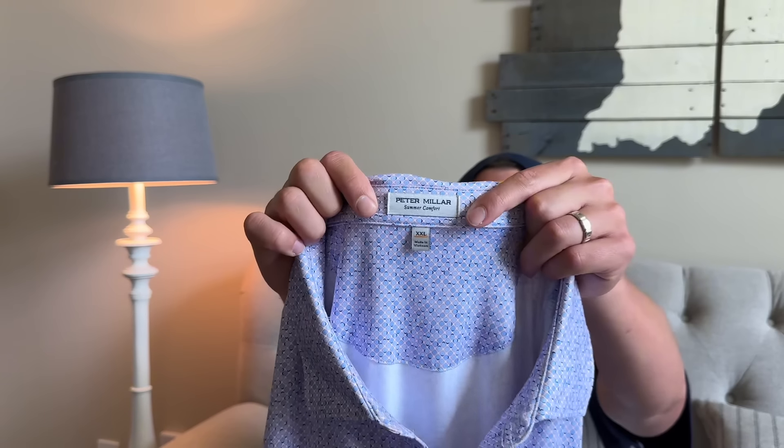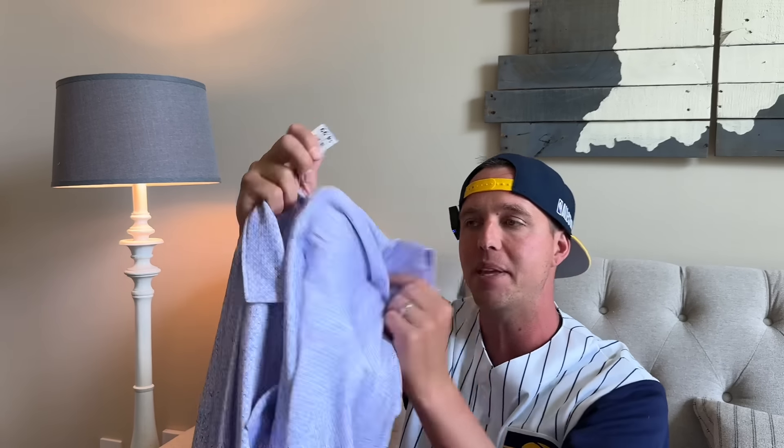This is a Peter Millar with a really good pattern. It does have a little embroidery on the sleeve, but that's okay. It being a 2XL at $5, I'll be able to sell this for probably $30. If it wasn't a really cool print, probably like $21 or $22. That's where it's at.